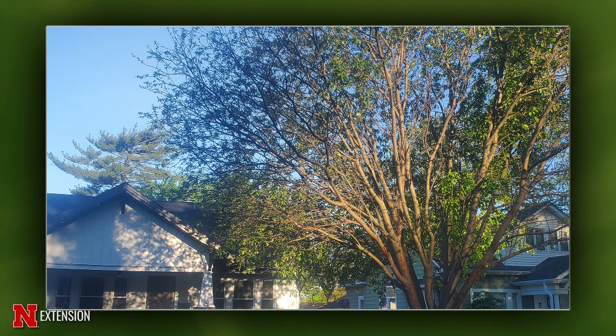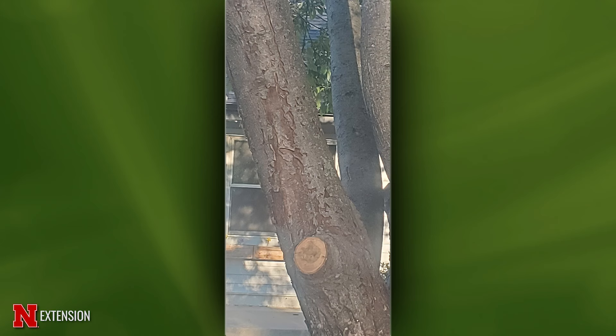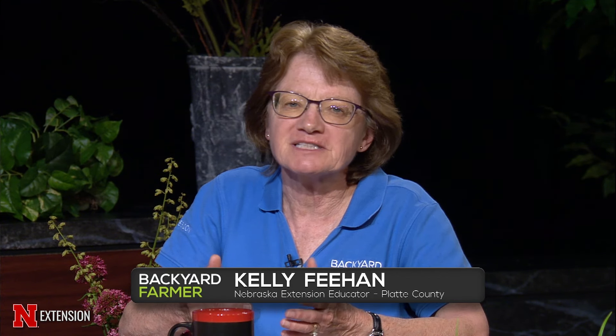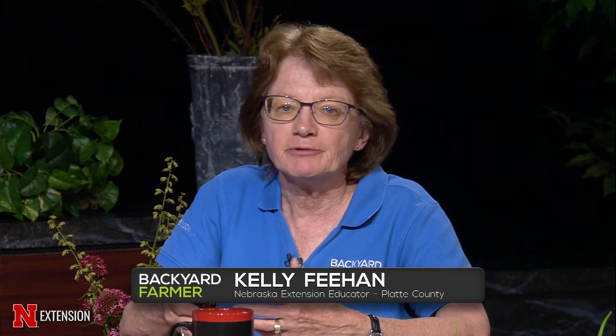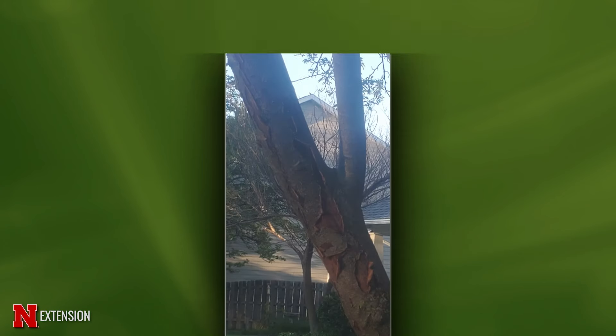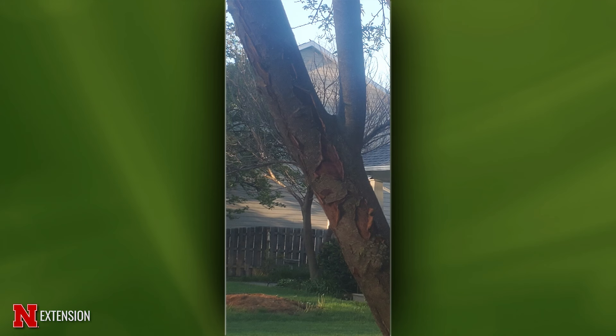A Lincoln viewer has a crabapple showing stress — peeling bark on the south side, and the flowering has gotten smaller on the stressed side. We are seeing quite a bit of decline in crabapples — sometimes it's fire blight. The exfoliating bark doesn't really look like fire blight, but there could be a canker causing the decline, or even drought stress. It looks like over 50 percent of the branches aren't leafing out, so if you have to remove that much, it won't look aesthetically good and you might want to consider replacement.